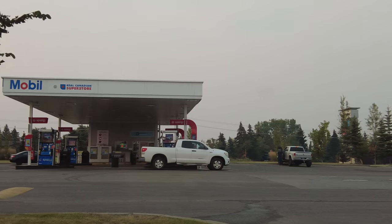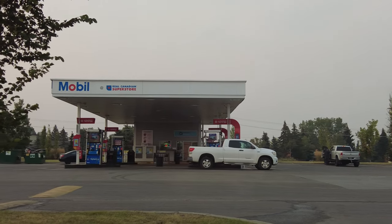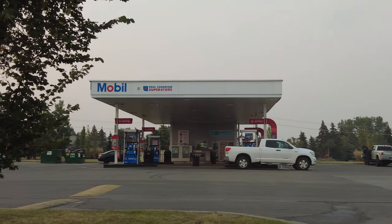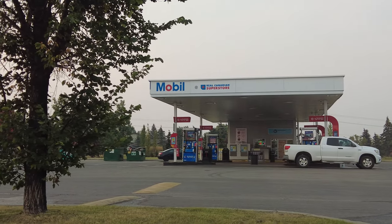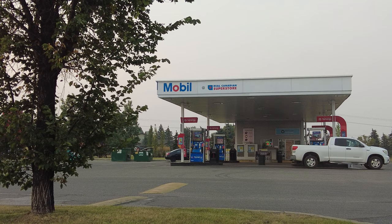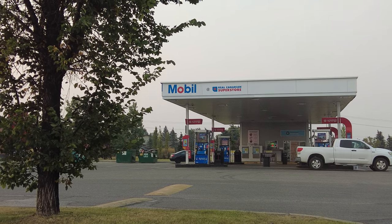Quick stop here in Airdrie to fuel up the tank and to buy some sunscreen, because we both forgot to bring hats today. We are going to bake out here — it's supposed to be quite hot today.